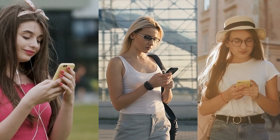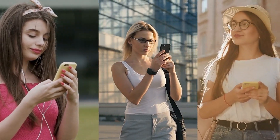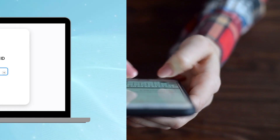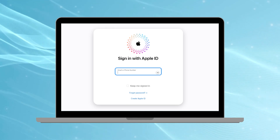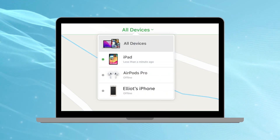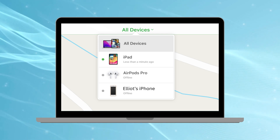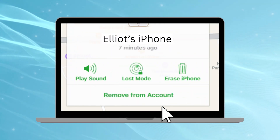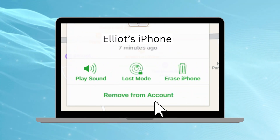If you're in touch with the seller and they're up for helping out, this method could be your golden ticket to getting that iCloud lock off. Have the seller head to iCloud.com and log in with their iCloud details. Once they're in, they should click on Find iPhone. From the list of devices, they'll need to spot and select the one that's locked for you. After picking the device, there's an option labeled Erase — give that a click. This will basically wipe the device clean. The seller should then click on Remove from Account, which ensures their iCloud ties with the device are completely severed, helping your iPhone get back to its full glory.